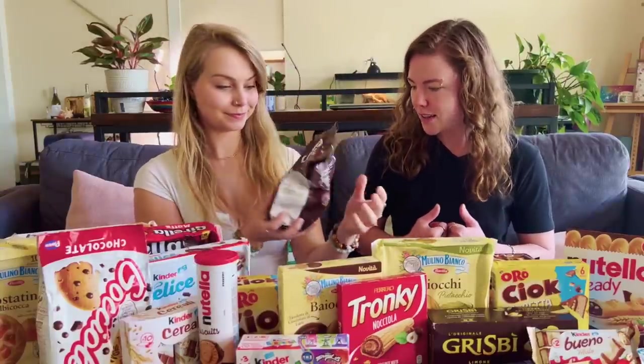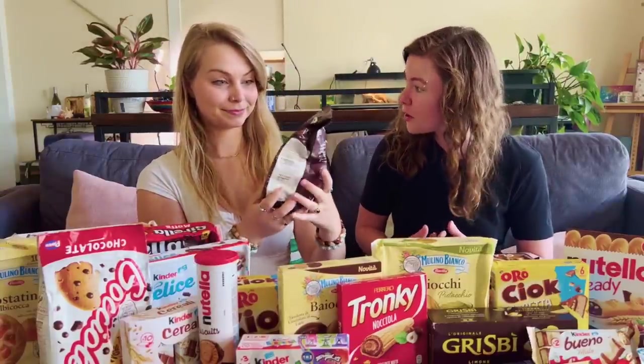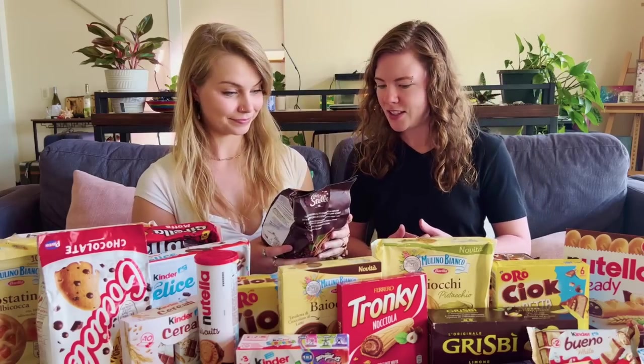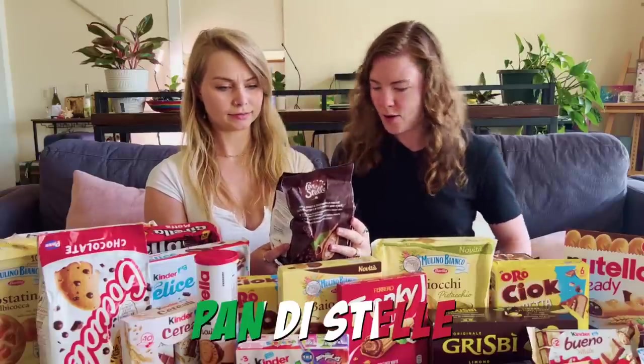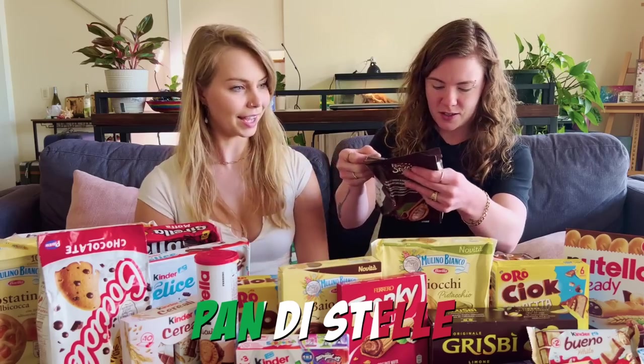All right, you go ahead and decide where we're starting. A cookie? You want to start with a cookie - with stars on it. Okay, let's try not to butcher this. Pandestella. Okay, wow, they actually have little stars on them. That's so cute.